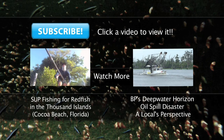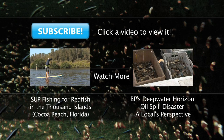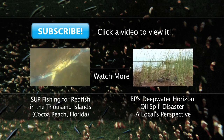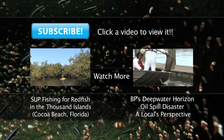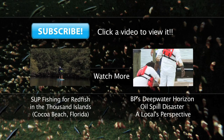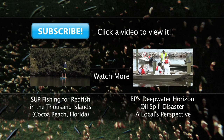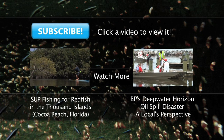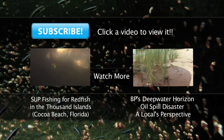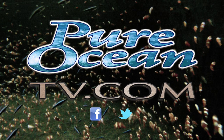Please like our video and subscribe to our channel to watch the latest videos from pureoceantv.com. Follow us on Facebook and Twitter. Thanks for watching pureoceantv.com.